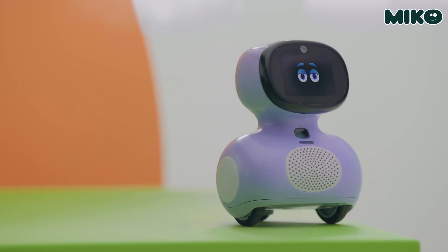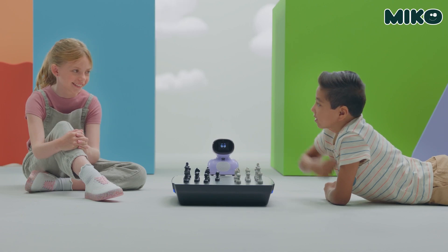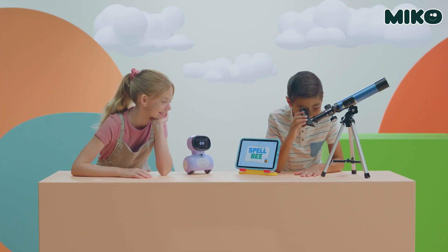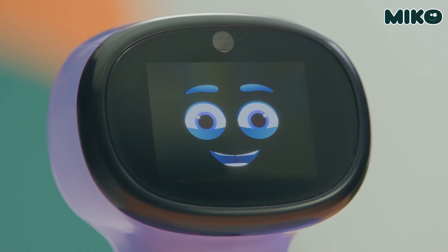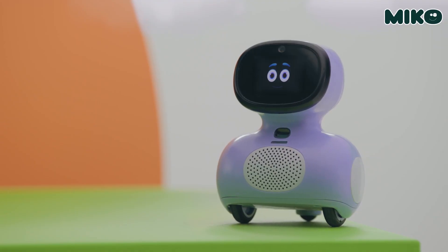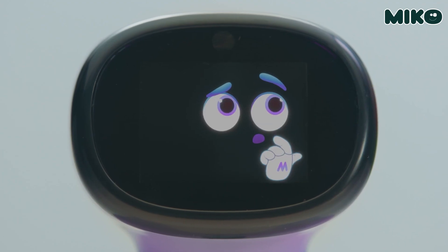Coming in at number two is the Meeko Mini AI Robot. This compact robot is bursting with personality and learning power. Meeko Mini transforms learning into an adventure while helping kids develop empathy and critical thinking skills. Built on deep learning AI, Meeko Mini connects with your child on a deeper level, crafting personalized educational plans covering reading, writing, math, and communication skills. It also excels at keeping learning fresh and exciting with fun facts, engaging stories, dance-offs, and brain-teasing games.